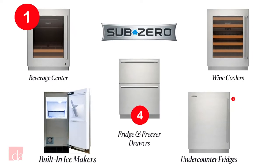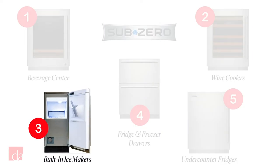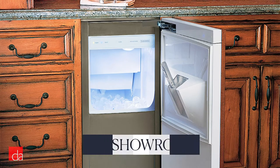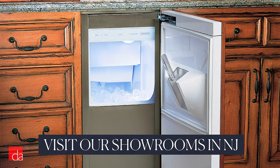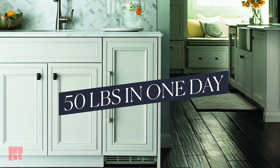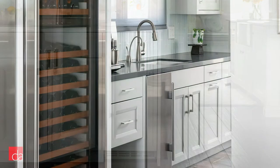SubZero also makes built-in ice makers. Do you drive out of the way to get crunchy ice or love cocktails? SubZero's 15-inch wide ice maker makes up to 50 pounds of crystal clear, octagonal shaped ice in one day, and it can store up to 25 pounds. In other words, you'll never run out.